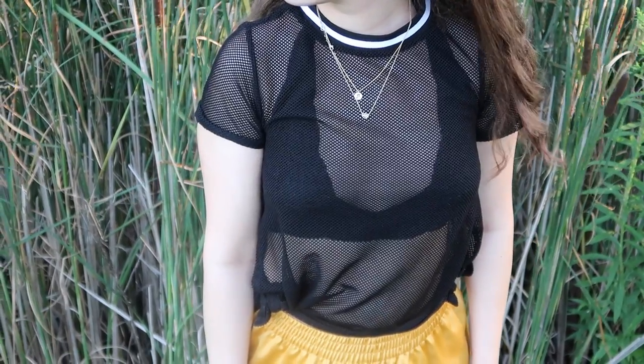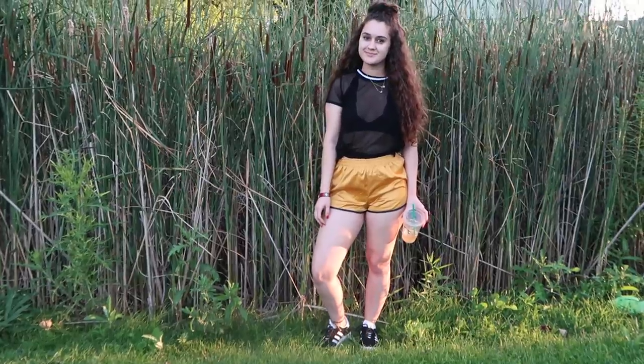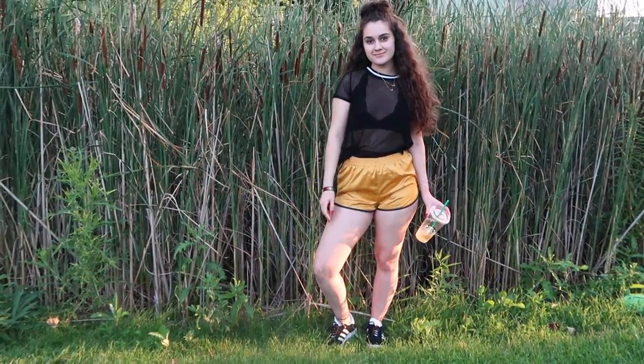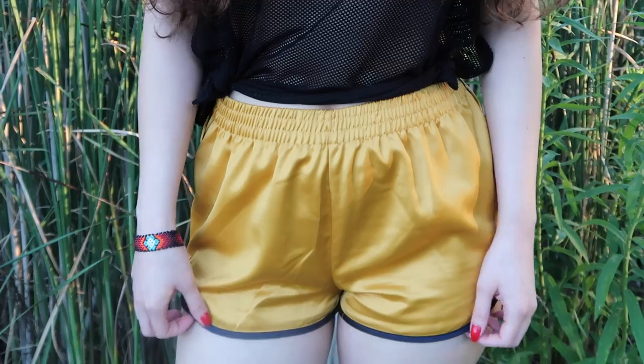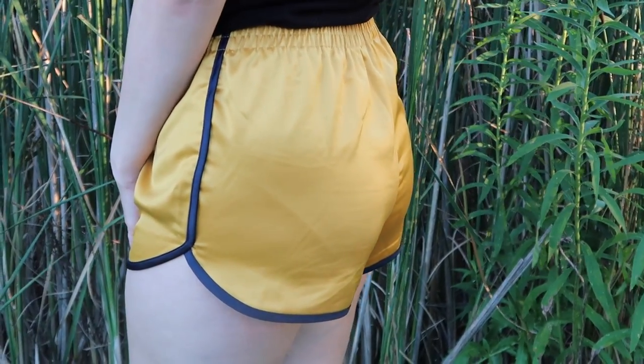So this shirt I have going on here is from Forever 21. I like the color of it — it's just a basic mesh shirt. It has two slits on the sides but I decided to tie them on the edges so that it looks a little bit more fitted, because the shorts are really baggy — not too baggy, but personally they're a little baggy, so we can't go too crazy.